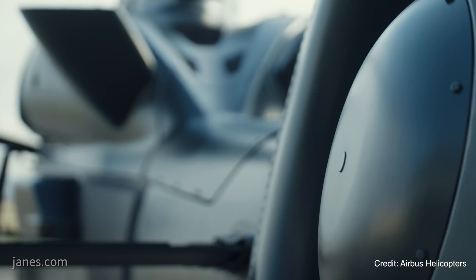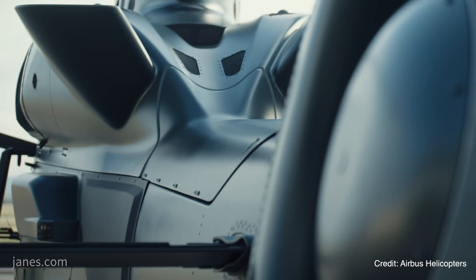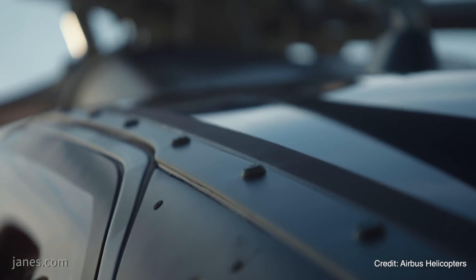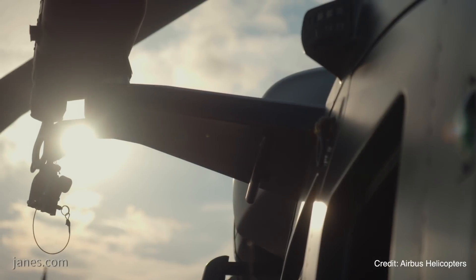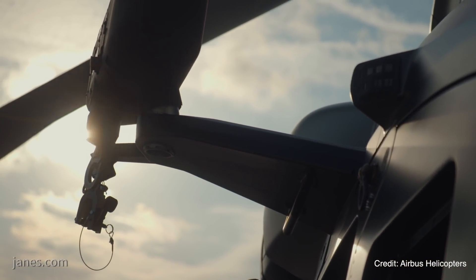Development of the helicopter began in 2013 and the configuration was finalised in 2015. According to Airbus, the H160M is set apart from other helicopters by cutting-edge technologies, including the noise-reducing and performance-enhancing Blue Edge main rotors, which are designed to cut the noise signature by 50% and increase the lift capacity by 100 kilograms compared to conventional blades.